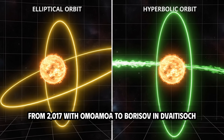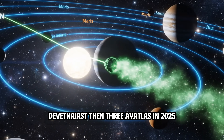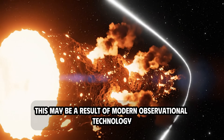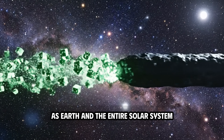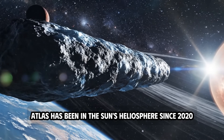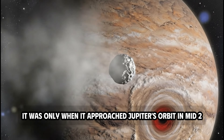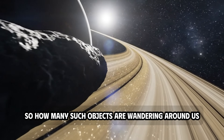From 2017 with Oumuamua, to Borisov and 2I/Borisov, then 3I Atlas in 2025, interstellar objects appear more and more frequently and closer. This may be a result of modern observational technology, but it may also be a sign of an unfolding cosmic cycle as Earth and the entire solar system enter a new energy space. In fact, Atlas has been in the Sun's heliosphere since 2020, moving from the edge of the system more than 60 astronomical units away, unnoticed until it approached Jupiter's orbit in mid-2025.